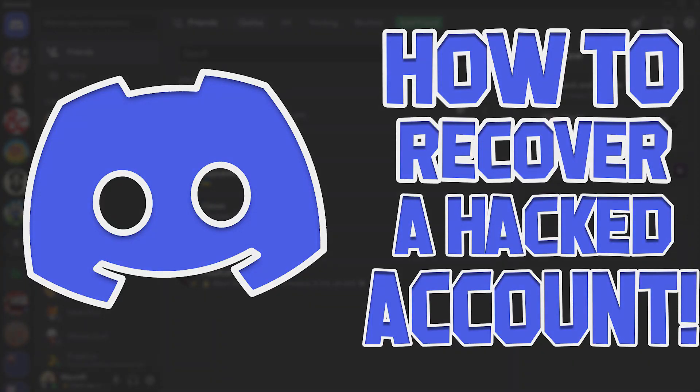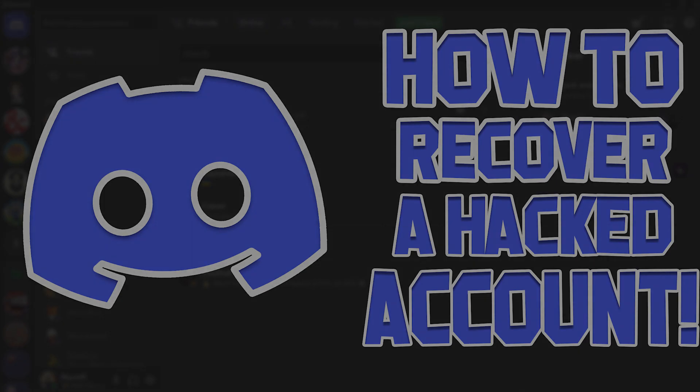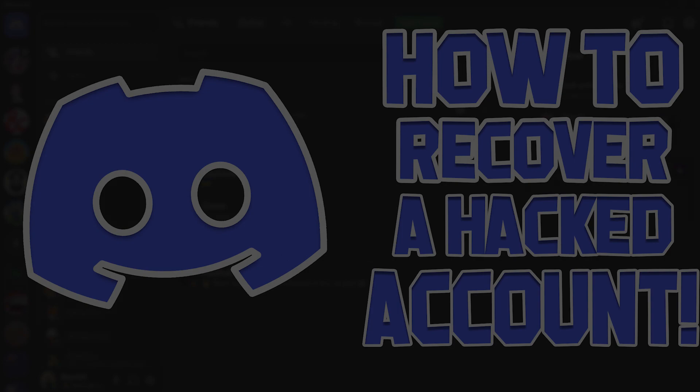Hey everybody, today I'm just going to be showing you how to get a hacked Discord account recovered and see if you can get it back. If you have any sort of comments or want to provide updates about your account status, please leave them down below. I can always answer any questions if need be. Please subscribe to the channel if this has helped you. We're just going to break this down into a couple steps — Step 1 being how I got my account back.